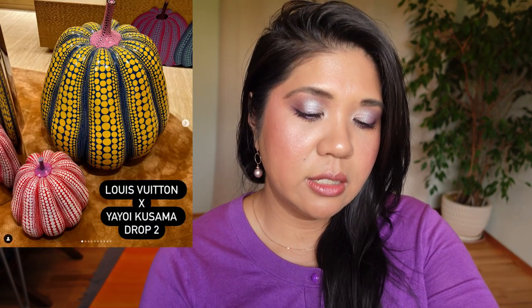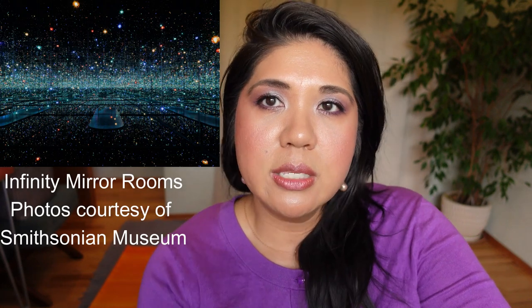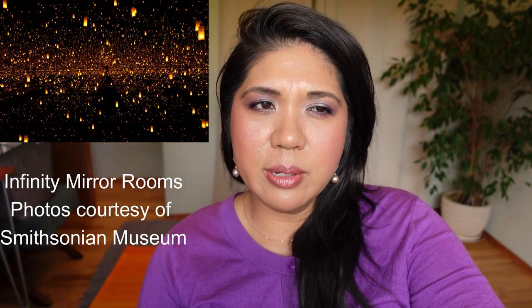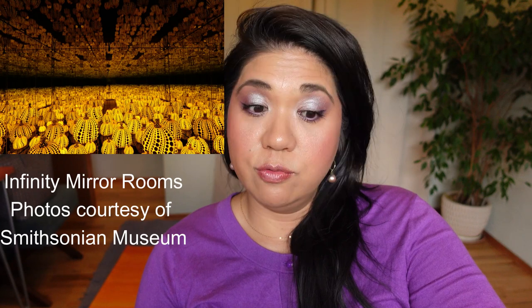WZ Beauty posted the second Yayoi Kusama x Louis Vuitton drop and I'm still coveting these pieces. There's a pochette for sale — I have no idea how much it is but I want it. I'm either going to get one of these or the makeup bag because Kusama is one of my favorite artists. If you ever get to see her exhibit, you must go — the Infinite Mirrors rooms blew my mind. I had to wait in line at about six in the morning to get tickets and I'd do it again.